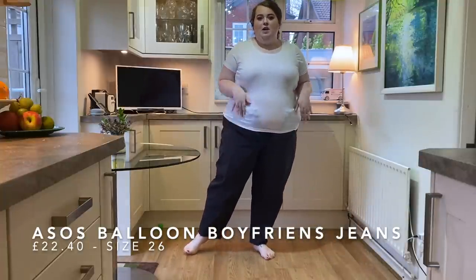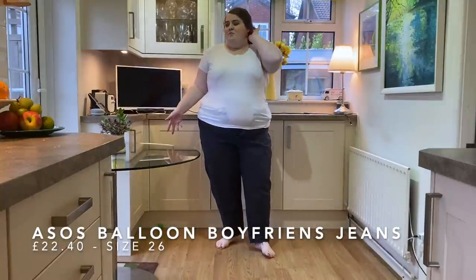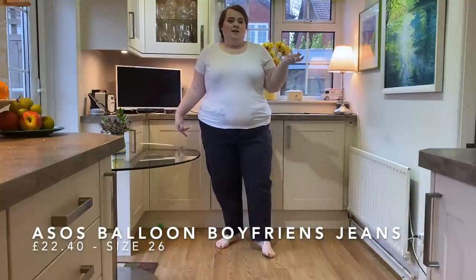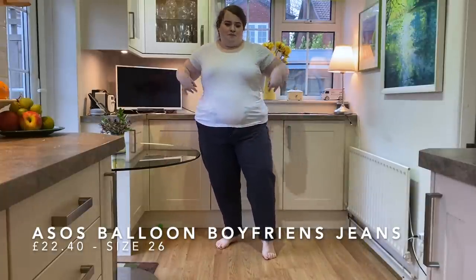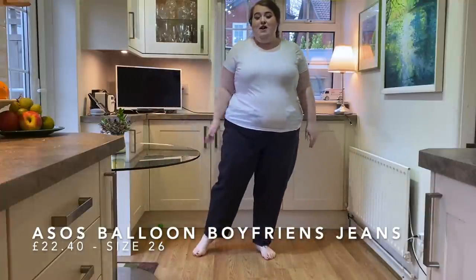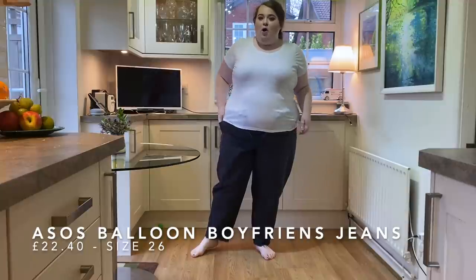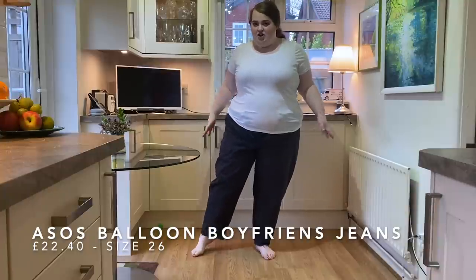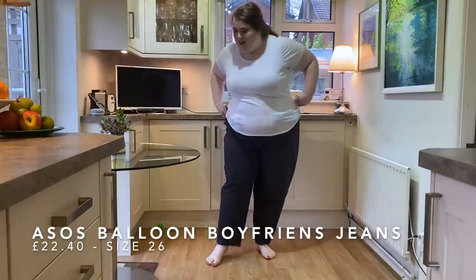I got these in a size 26, which is already a size up, and they're still too small. But I think if I got a 28 they'd just be way too baggy. Buying sale jeans is always risky - probably because they're in the sale for a reason. They're a really unusual wash and could look nice if they fit your shape, but the pockets are also really shallow - I don't think I could even fit my phone in them. I'll give you a quick spin, but I'm obviously going to be returning these.